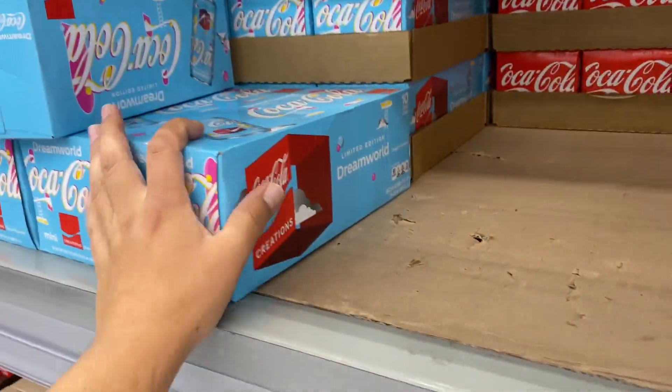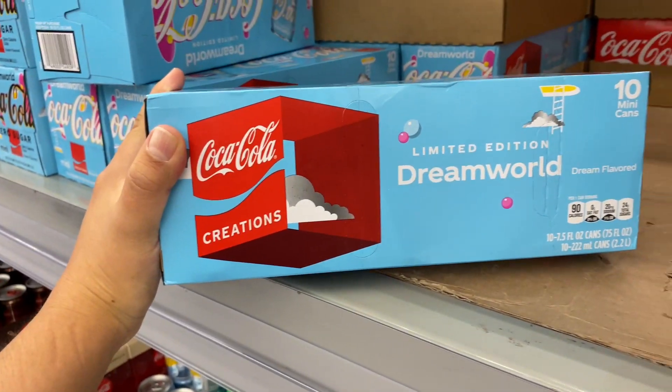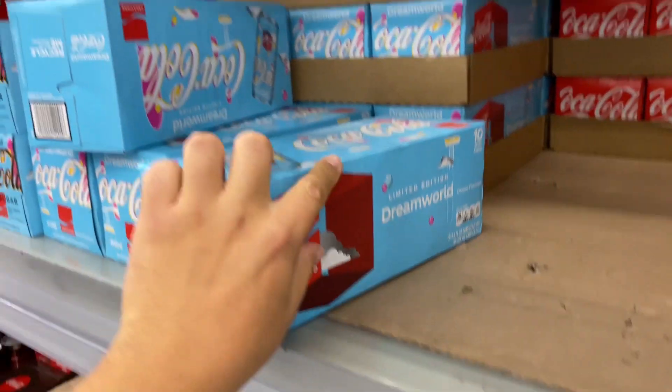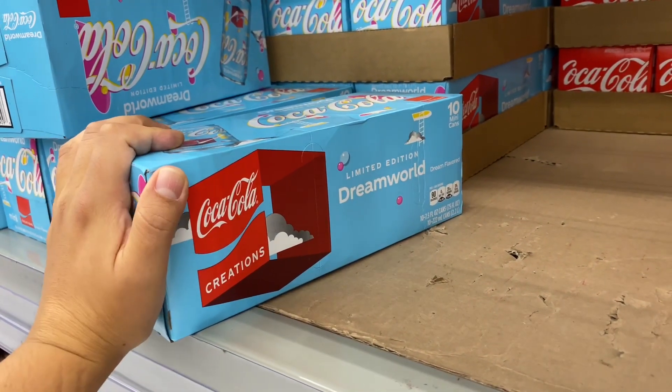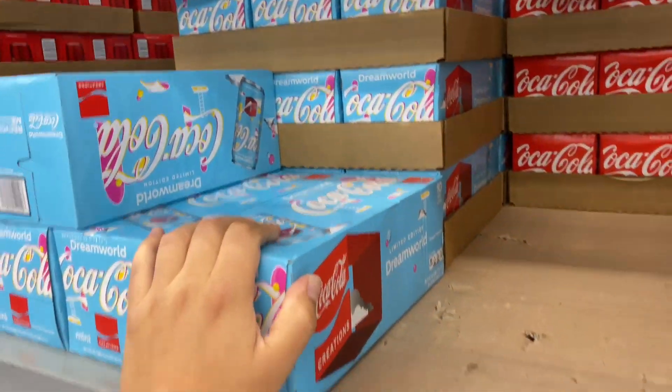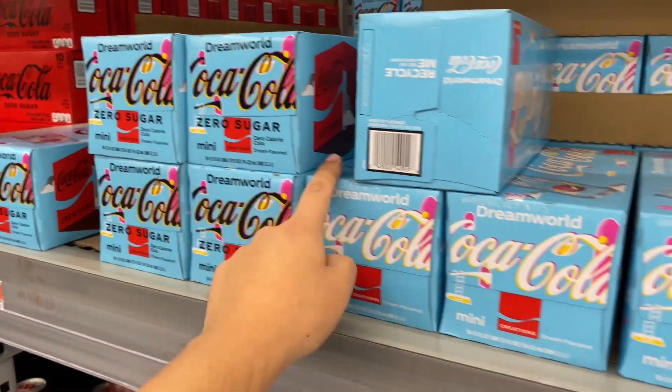Here's another thing I was looking for — the new limited edition Dream World flavor by Coca-Cola. These are the mini cans, but I'm not going to buy the whole box because I don't know if it's going to be good or not. Hopefully they have single bottles up front. They also have a zero sugar version.